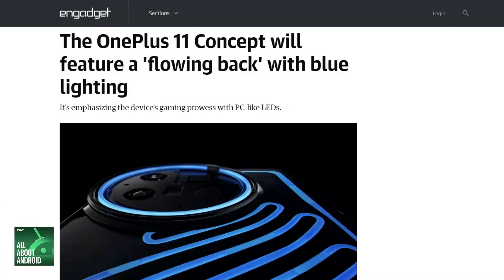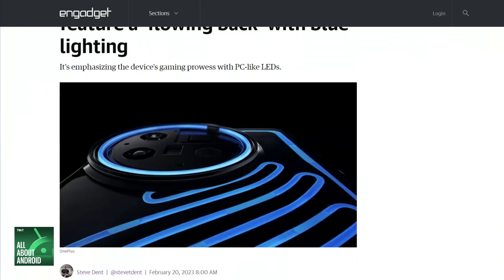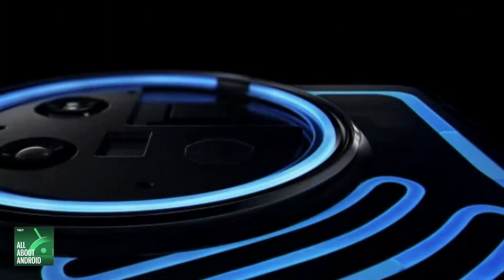There's been a lot of chatter about OnePlus lately, and we thought we knew what we were going to get with the OnePlus 11, but it looks like OnePlus is throwing a curveball. The OnePlus 11 concept features what can only be described as a plentiful LED array on the rear of the device — a LED circle around the camera bump, and then some squiggly lines coming out from the bottom of it.